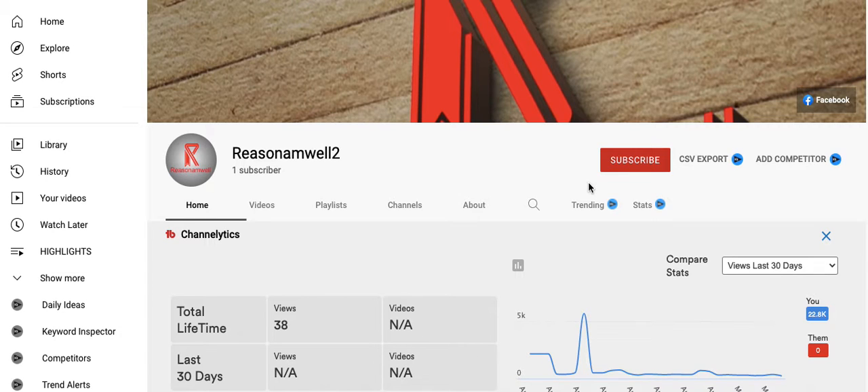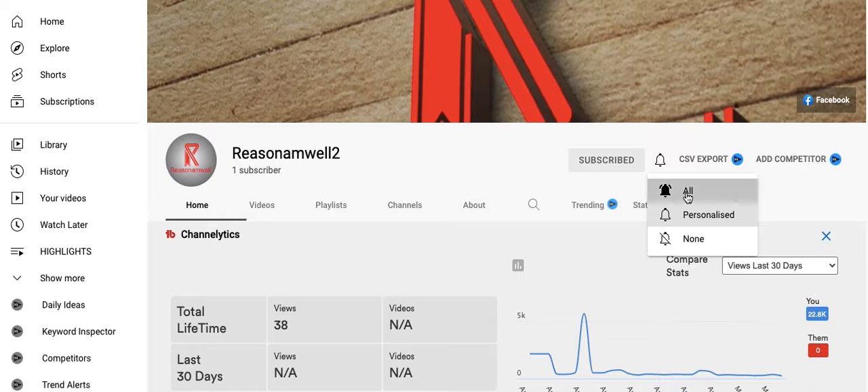Hello and welcome once again to Reason and Wealth. We want to talk about some new products released by the online bookmaker BetNiger. Remember, before or after watching the video, click on the subscribe button to become part of the Reason and Wealth family, or also the bell button — select all — so that once we release a new video you are going to receive a notification.